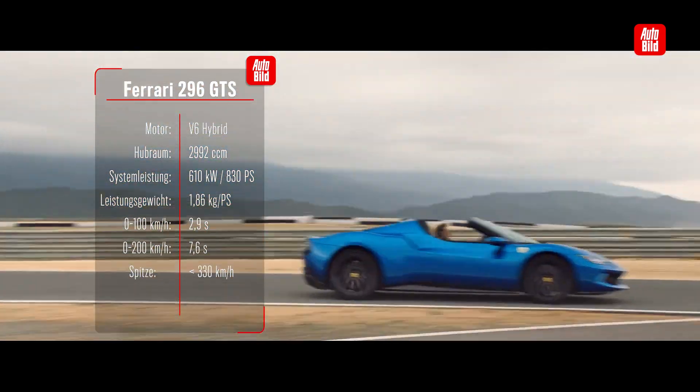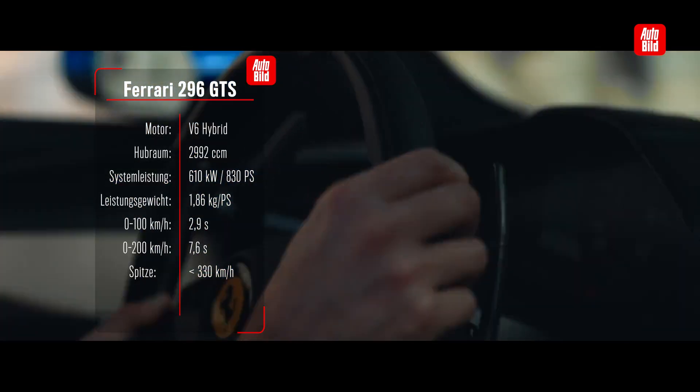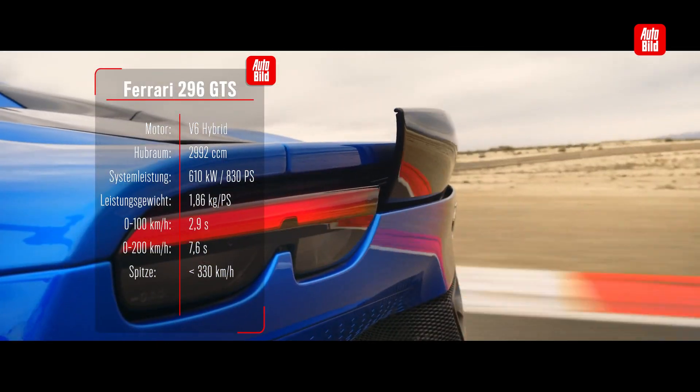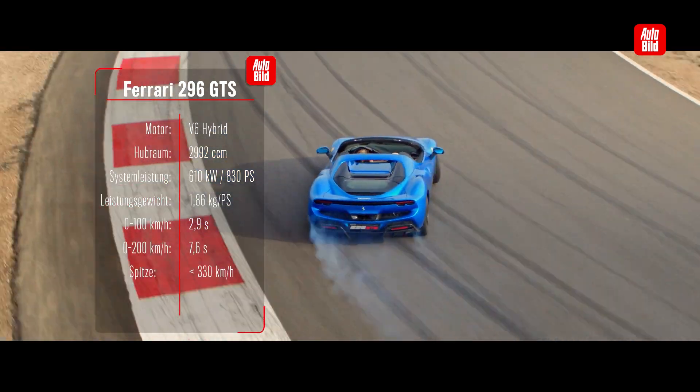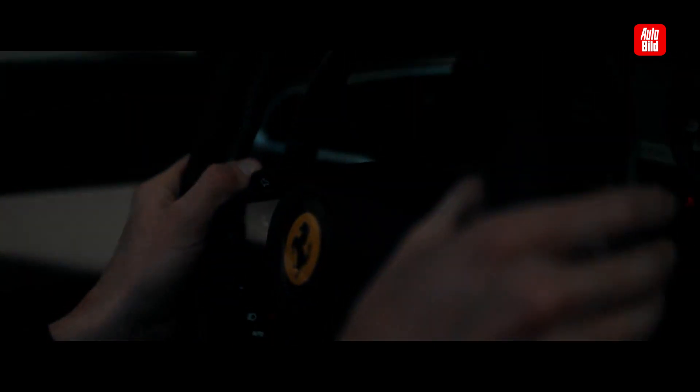Because the GTS sprints from a standstill to 100 km/h in just 2.9 seconds. Tempo 200 steht schon nach nur 7,6 Sekunden auf dem Tacho. Und wenn man genug Straße zur Verfügung hat, geht der Ferrari sogar bis knapp über 330 km/h.